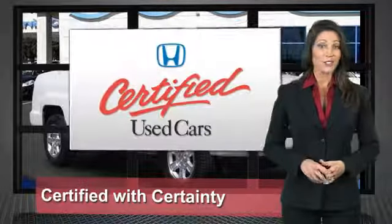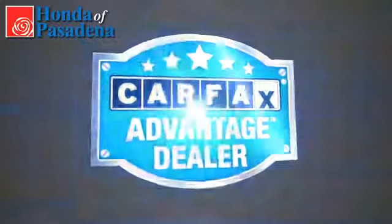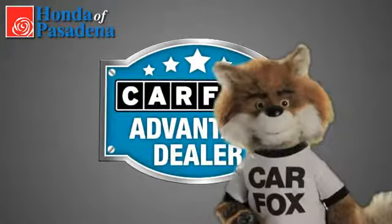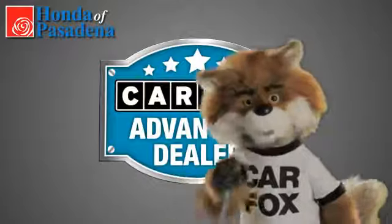Honda certified used cars — so reliable, they're certifiable. Just say show me the Carfax at Honda of Pasadena, a Carfax Advantage dealer.